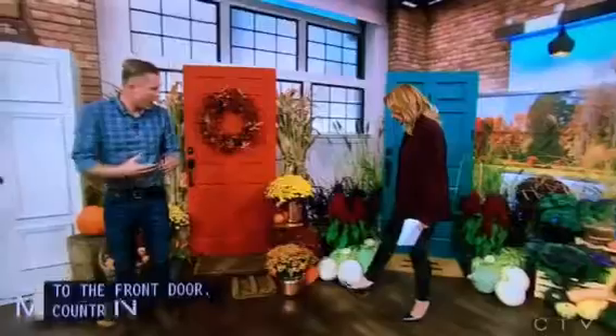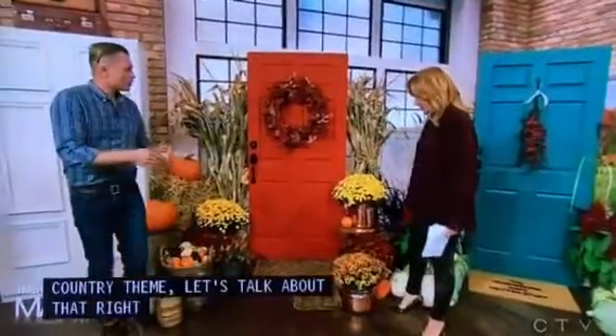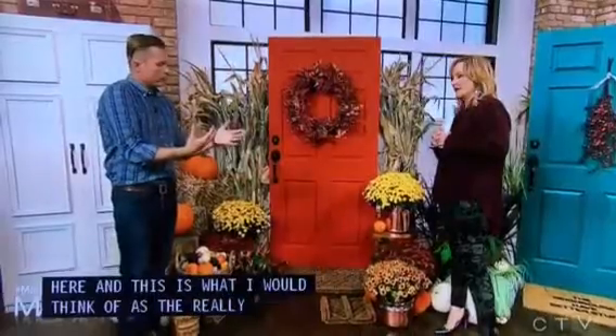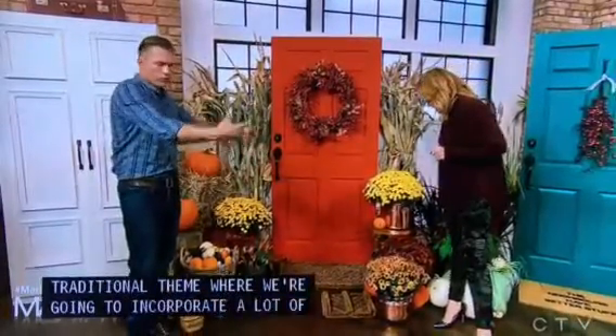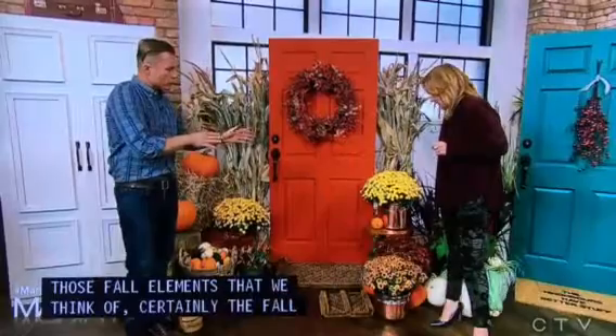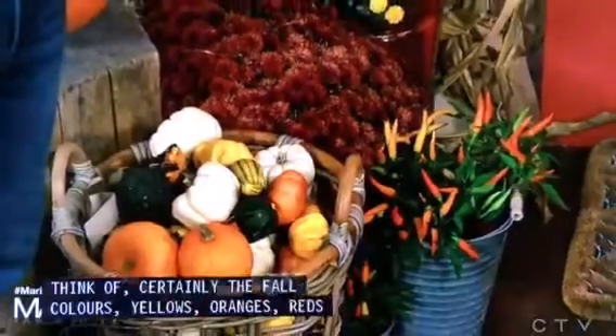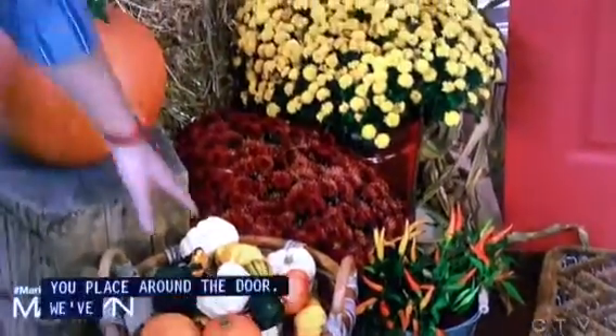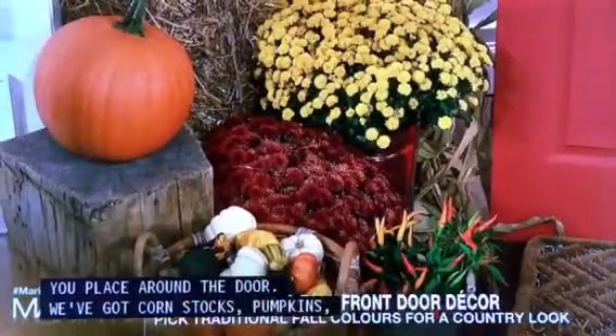This first display is what I'd think of as the classic traditional theme, where we incorporate a lot of those fall elements. Certainly the fall colors — yellows, oranges, reds — but also traditional items you place around the door. We've got corn stalks, pumpkins, gourds — a really crazy variety of gourds.